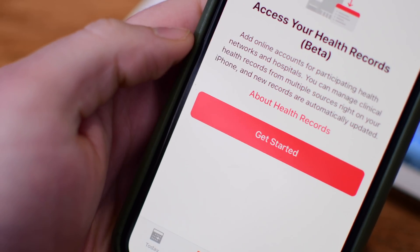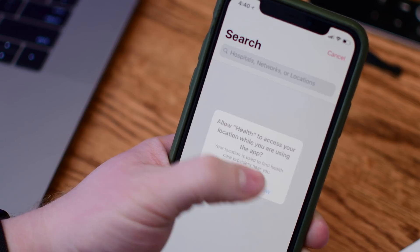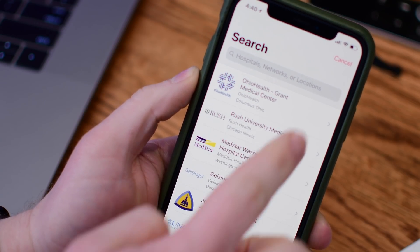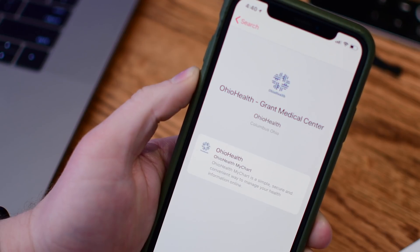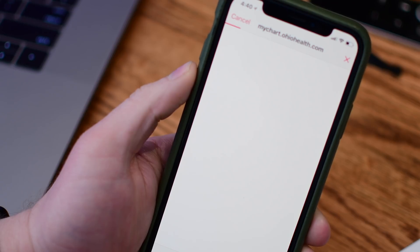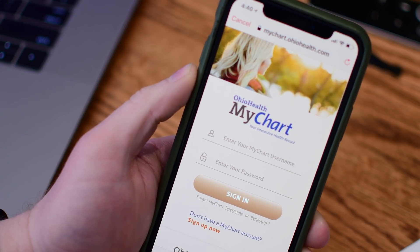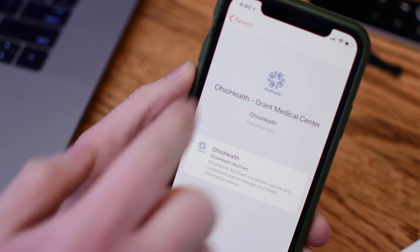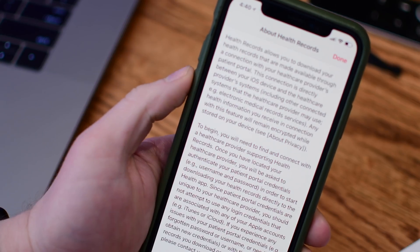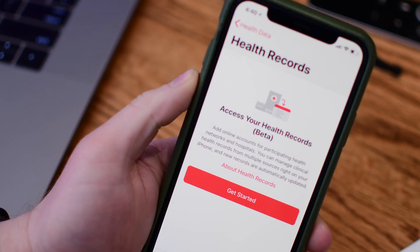In Health, there is a new Health Records section that is launching in beta and it'll partner with working hospitals that will automatically sync your data, your health records, your test results right here into the health app without you having to do anything. Here in Columbus we have Ohio Health partnering, using MyChart from Epic Systems, and all that data once you sign in and authenticate will automatically be written right to your phone so you can find all of your test results and health data directly from your hospital and medical professionals without having to go to any external systems.